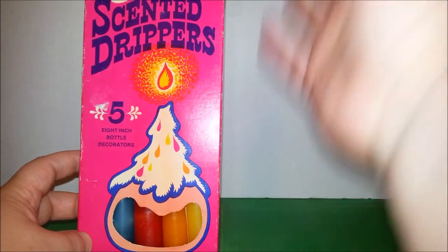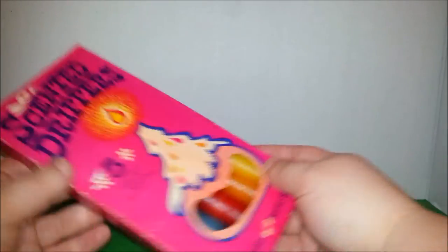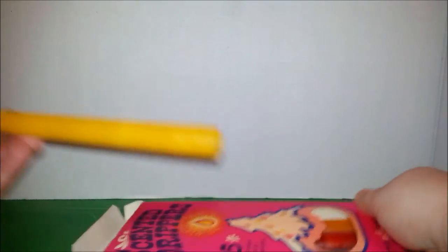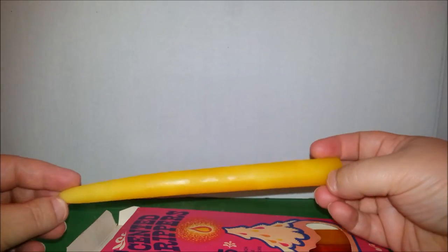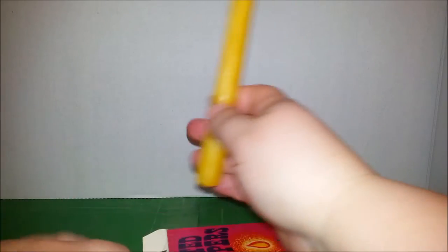When that candle was done you'd do another one and it would make the bottle super colorful with drippy wax. These are cool because they're still all in here — just taper candles but smaller so they can fit in the opening of a wine bottle. It doesn't smell like anything anymore, maybe it did at one time or maybe it does when you burn it, but those are kind of cool.